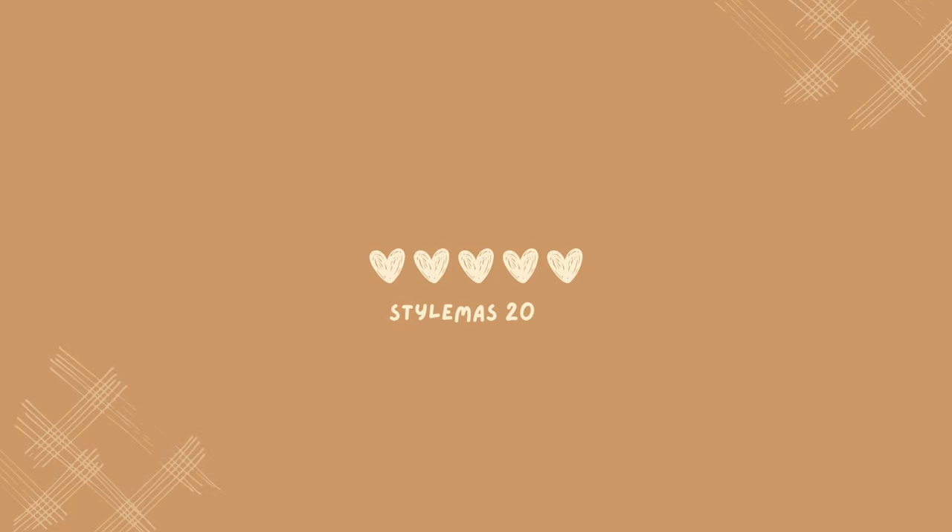If you're trying to update your style, this is the video for you. My name is Cherie and welcome to Stylemas Day 9. All December long, I'm going to be recreating Pinterest outfits using only the clothes that I have in my closet.